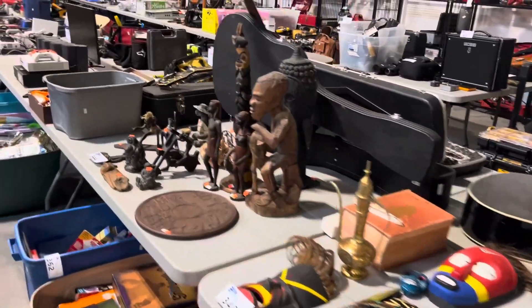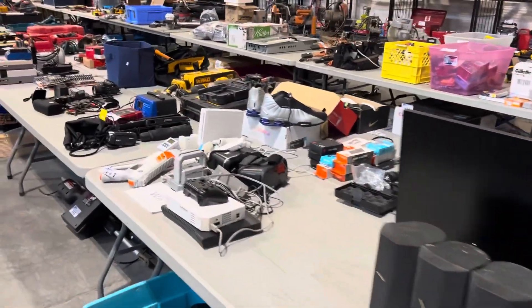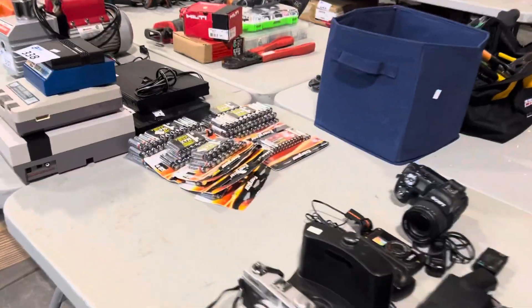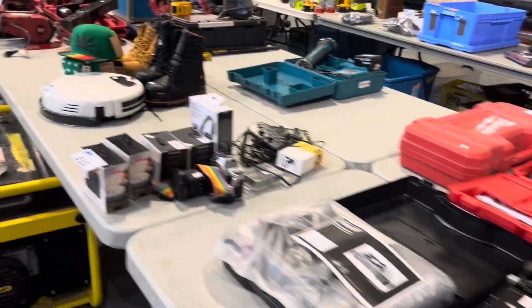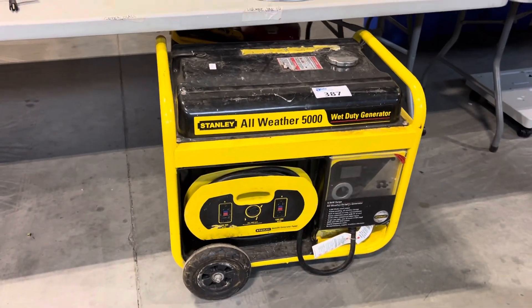We've got some really cool stuff in this auction. I'm going to come up to one of my favorites here in a little bit. As you can see, everything from tools, guitars, lots of big lots of batteries, compressors. Look at that big Stanley generator.